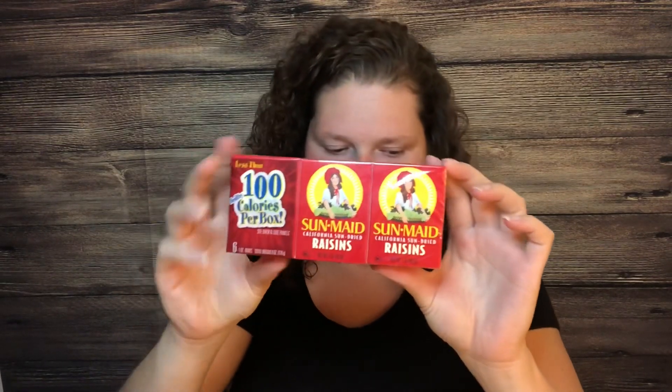The next deal is Sun-Maid raisins at $1.98. I paid that out of pocket and Ibotta gave me back 75 cents, making it $1.23 for the six-pack of raisins.